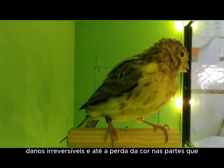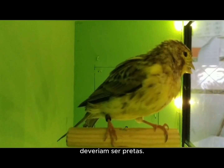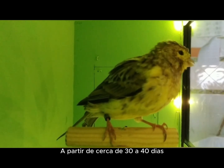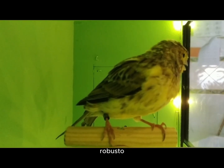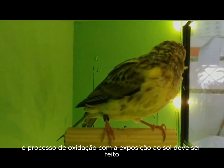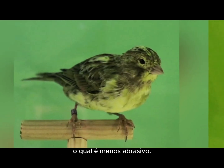Patience is the key. From about 30 to 40 days, when the juvenile plumage is already complete and the canary is more robust, the oxidation process with sun exposure should be done gradually, in small daily sessions, preferably during the morning sun, which is less abrasive. Remember, the London fancy is a delicate bird. A careful approach is a virtue that is directly reflected in the final quality of your canary.